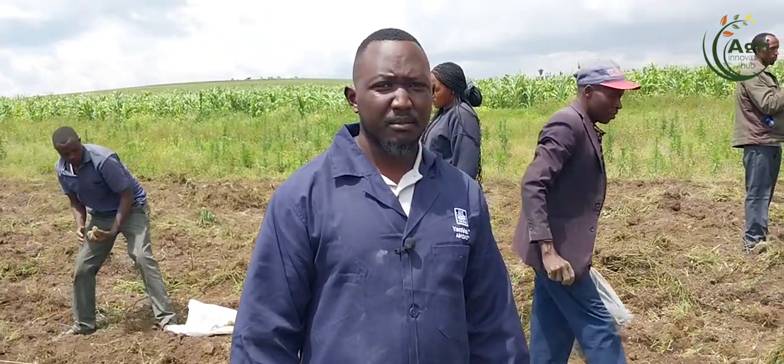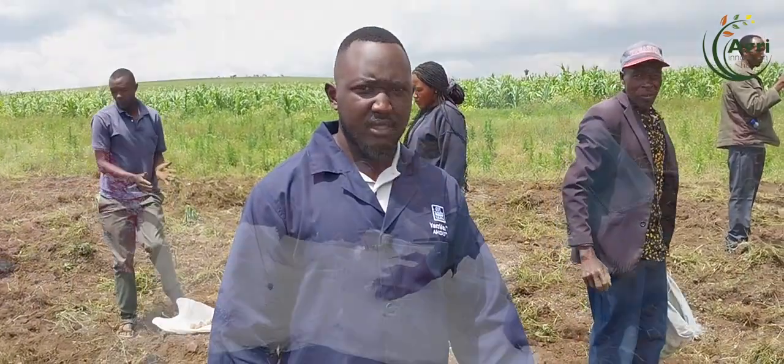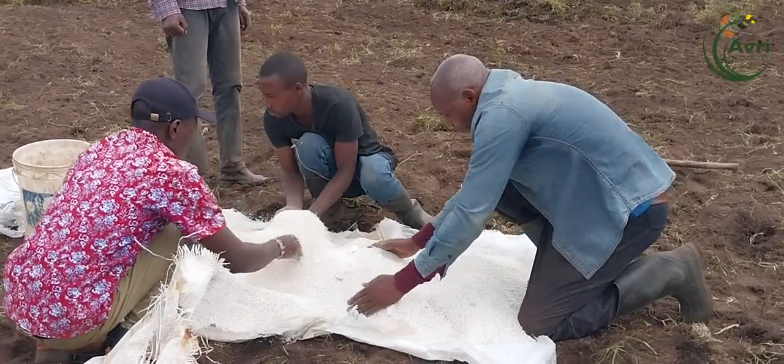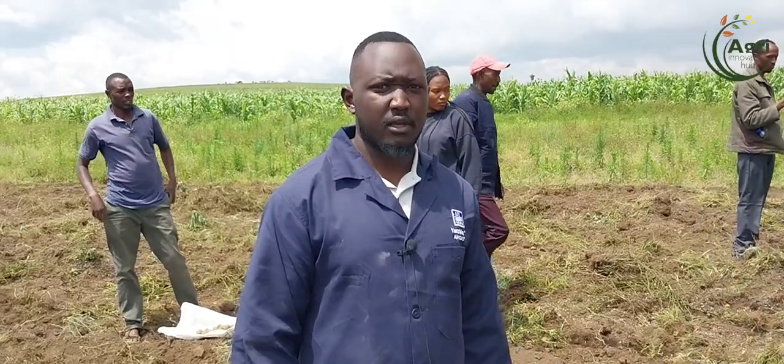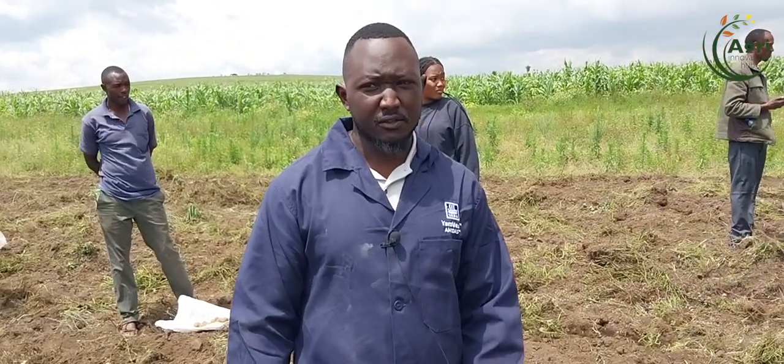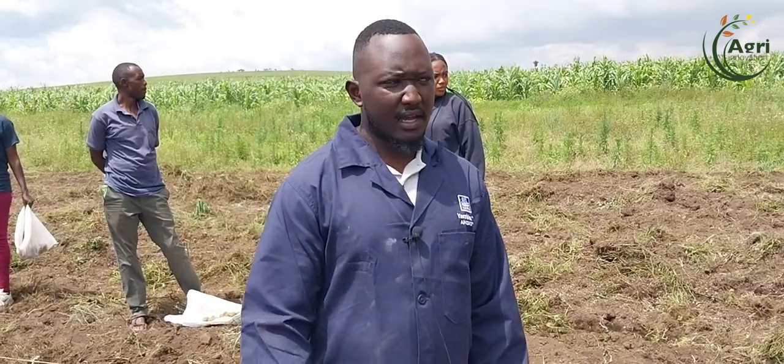When you use this program, you will get more yields. Three weeks after emergence, we will come back with our foliar which is Yaravita Crop Boost, which is a high phosphorus concentrate — 24% phosphorus and 7.5% calcium oxide and other elements.